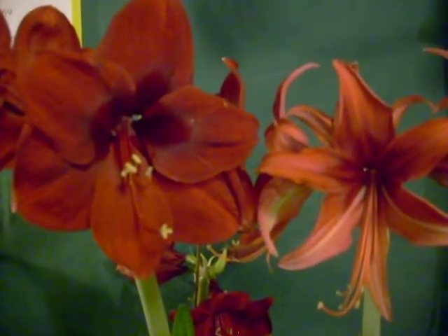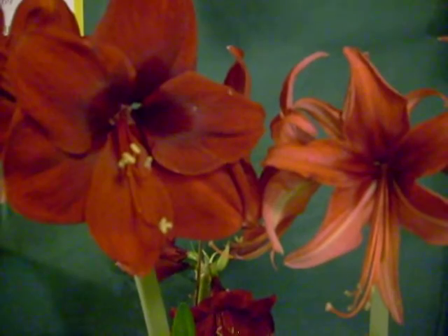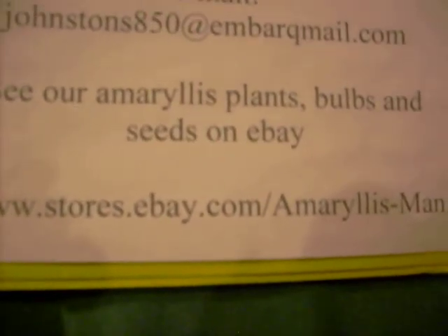We'll make this seed available on our eBay store. If you'd like to have some for yourself, check with us in about six to eight weeks. We're located at www.stores.ebay.com/amaryllisman.